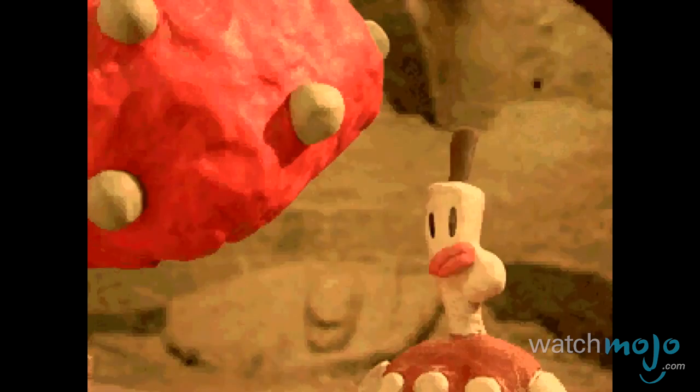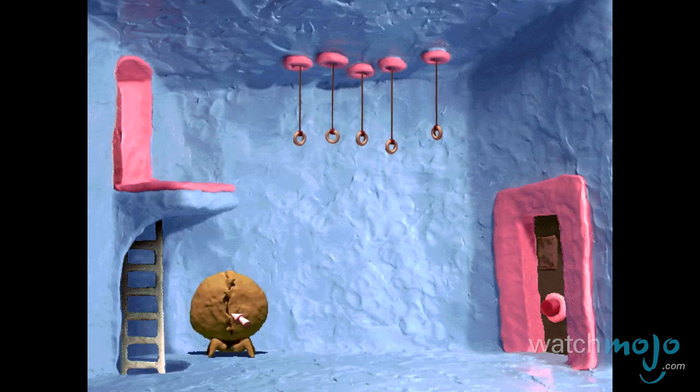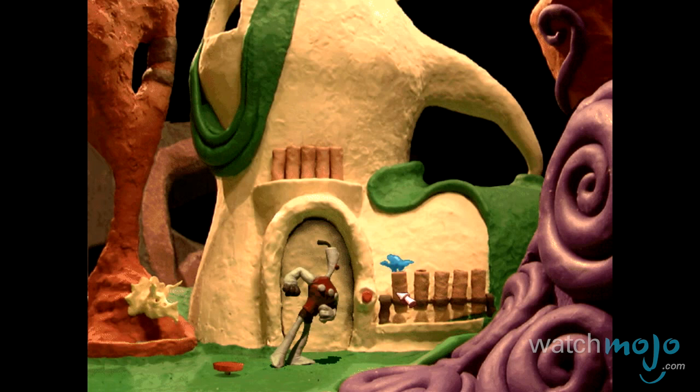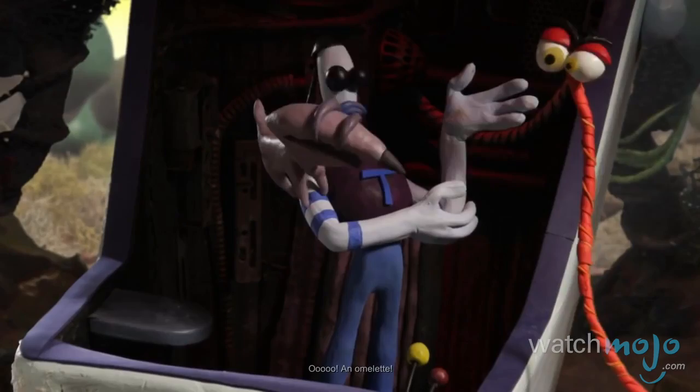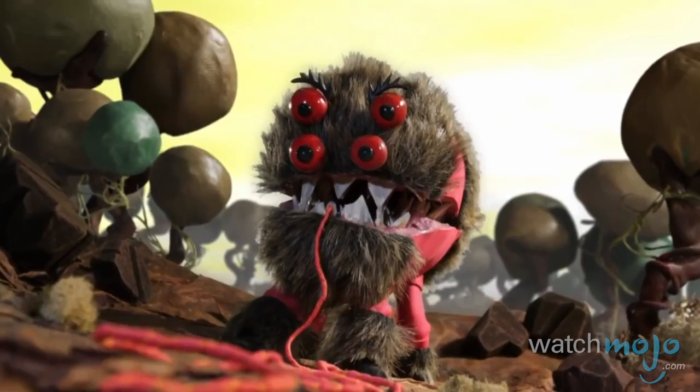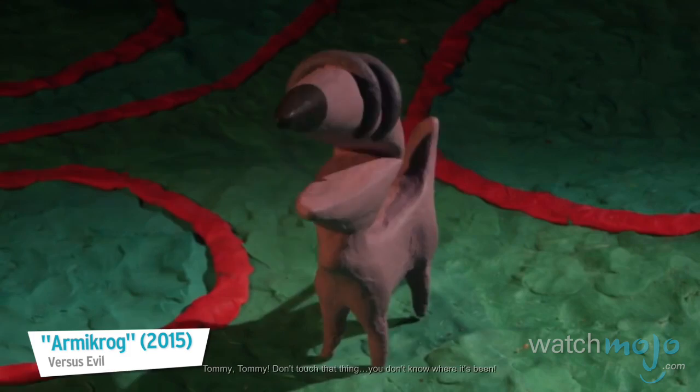Number 5: The Neverhood. Claymation is a sort of lost art these days, due to its time-consuming process and niche appeal. But that didn't stop Earthworm Jim creator Doug TenNapel from creating this elaborate world with over three tons of clay. This quirky point-and-click adventure was rendered entirely out of clay and stop-motion technology, giving it a look that's completely unique. Or at least it was until recently — 2015 saw the release of Armikrog, a spiritual successor that came out nearly two decades later. But unfortunately, it's not great.